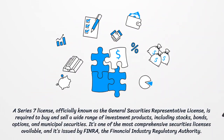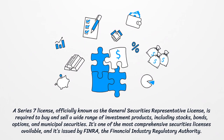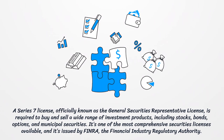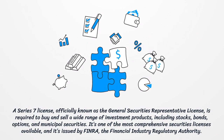A Series 7 license, officially known as the General Securities Representative License, is required to buy and sell a wide range of investment products, including stocks, bonds, options, and municipal securities. It's one of the most comprehensive securities licenses available, and it's issued by FINRA, the Financial Industry Regulatory Authority.